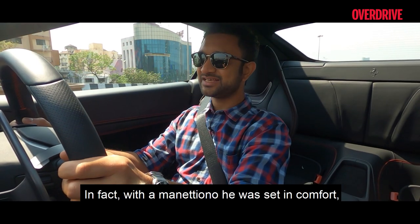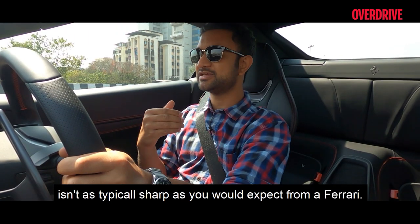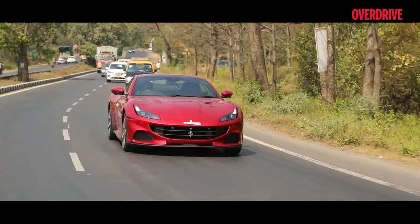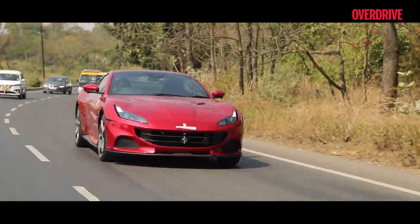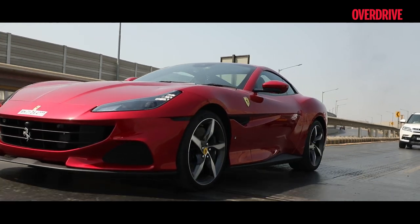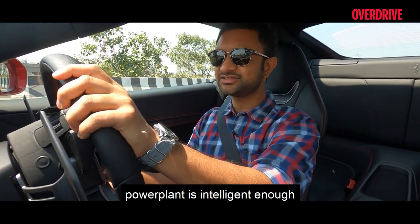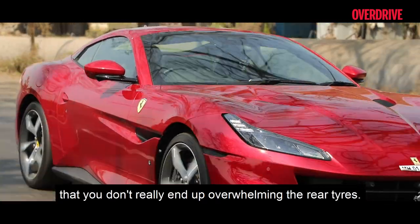With the Manettino set in Comfort, even throttle response isn't as typically sharp as you'd expect from a Ferrari. When I planted my right foot all the way down on Mumbai's slippery roads, it made for instant entertainment as the rear tyres struggled to find grip. Thankfully, the Portofino M's powertrain management is intelligent enough to dial back the torque in those lower gears so you don't end up overwhelming the rear tyres.